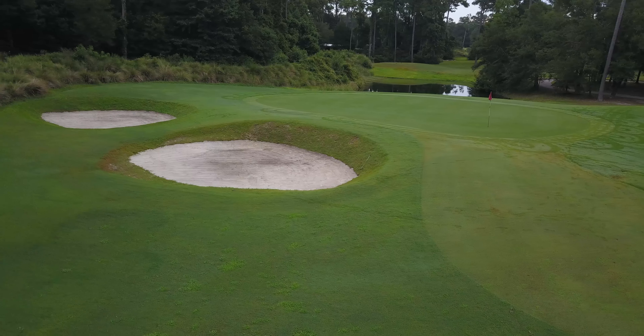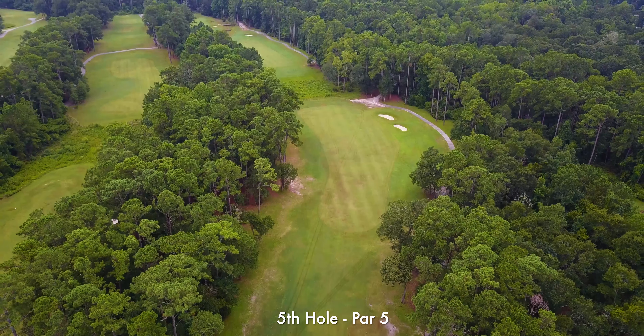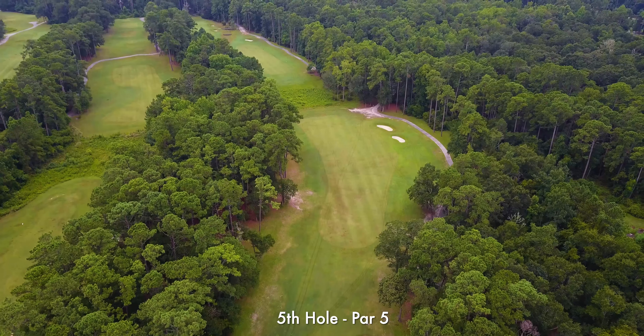One of the smallest greens sits on the par three fourth. Avoiding the deep greenside bunkers here is key.